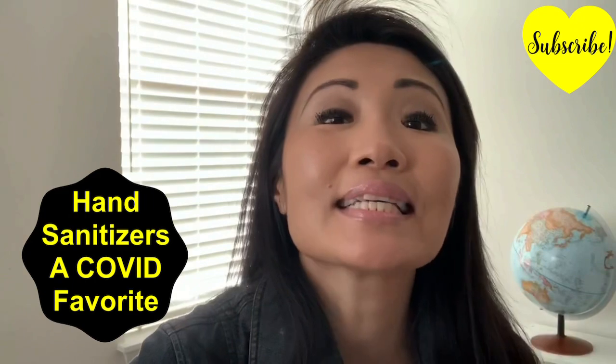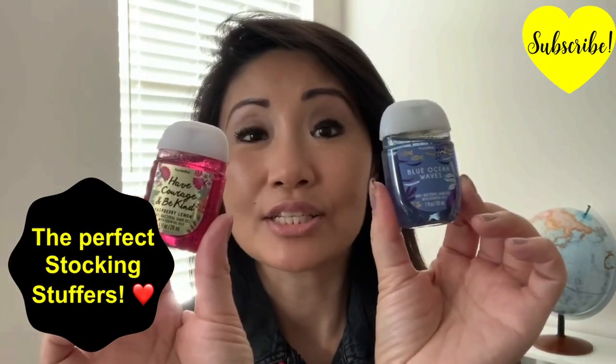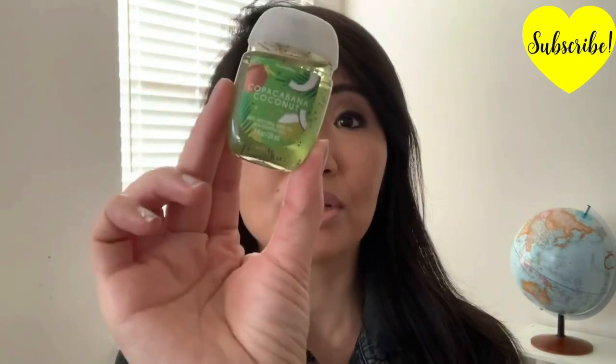Speaking of, next is a perfect stocking stuffer — these tiny little hand sanitizers, but they're scented in unusual flavors. This one is Raspberry Lemon, which smells refreshing and sweet, and Blue Ocean Waves — it's sweet, it's fresh, definitely reminds me of the ocean. And one more: Copacabana Coconut. I bet it smells tropical and sweet like coconuts.